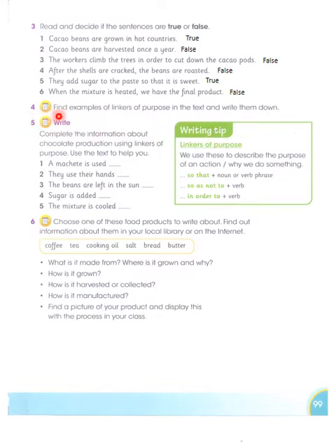Now the writing tips: linkers of purpose. We use these to describe the purpose of an action — why we do something. The linkers are: 'so that' (followed by a noun or verb phrase), 'so as not to', and 'in order to'.